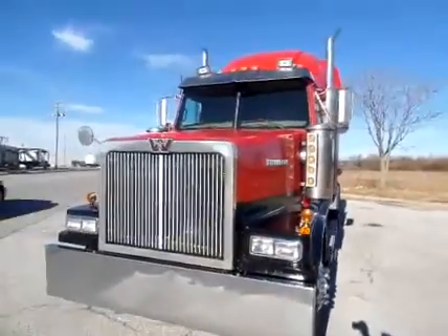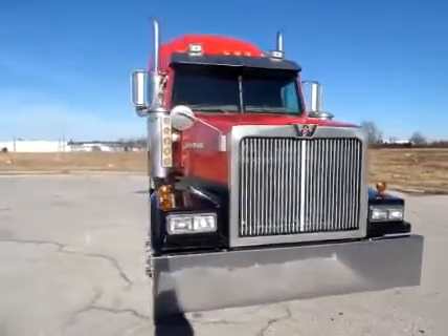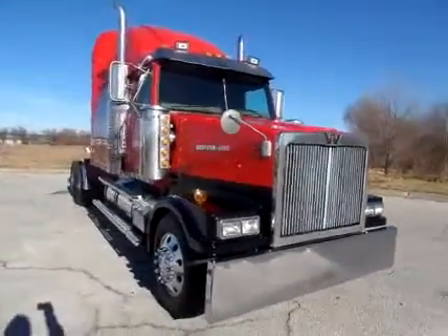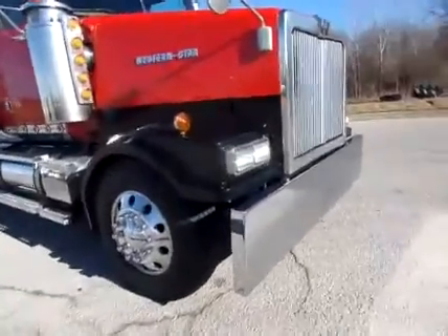Alright guys, here we have UTS 1443, a 2005 Western Star 4964.